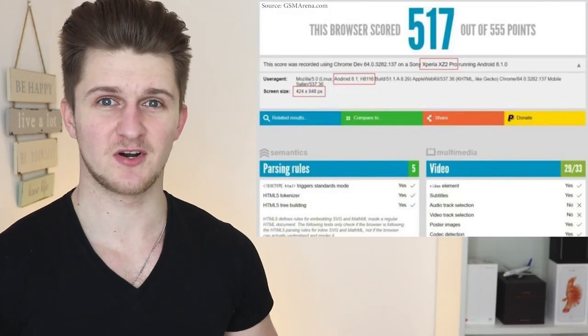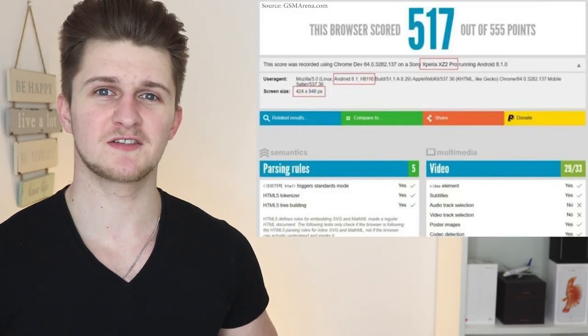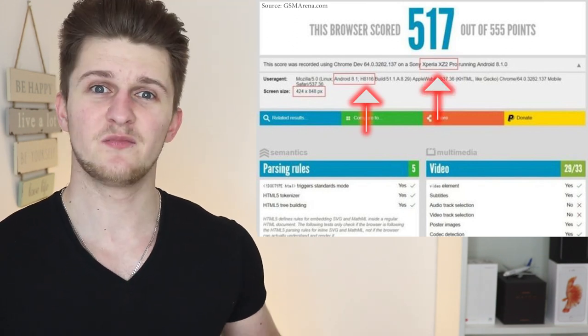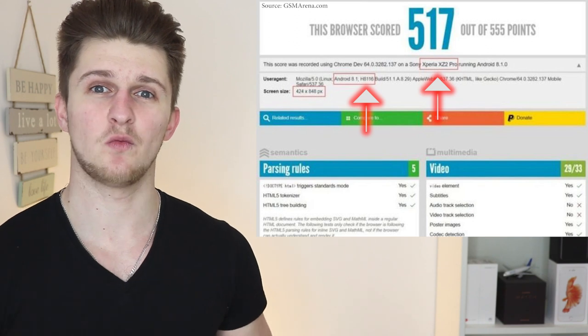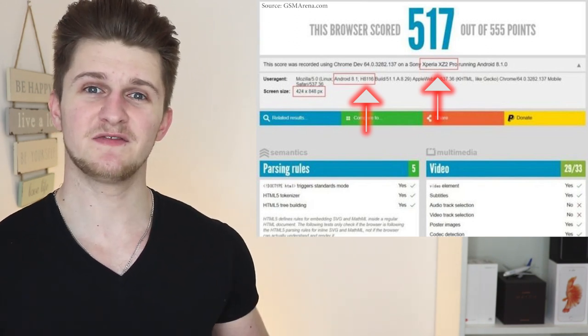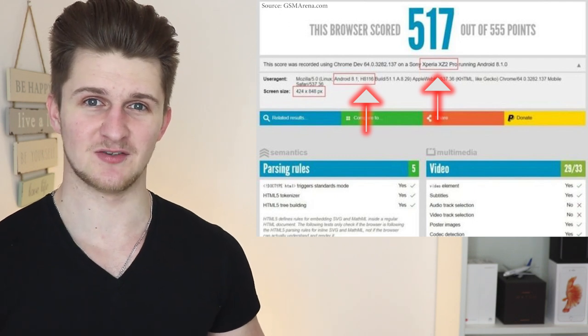So here is another huge leaked piece of information which I'm very excited to show you guys. A new Sony smartphone has leaked through an HTML benchmark test. This means that a benchmark test was carried out on a Sony device and the results were accidentally leaked. So here is the HTML benchmark leak. This shows a Sony device codenamed Sony H8116 as the XZ2 Pro. Previous leaks show that H8116 is expected to be the next XZ Premium, but this confirms that the smartphone will be called XZ2 Pro.